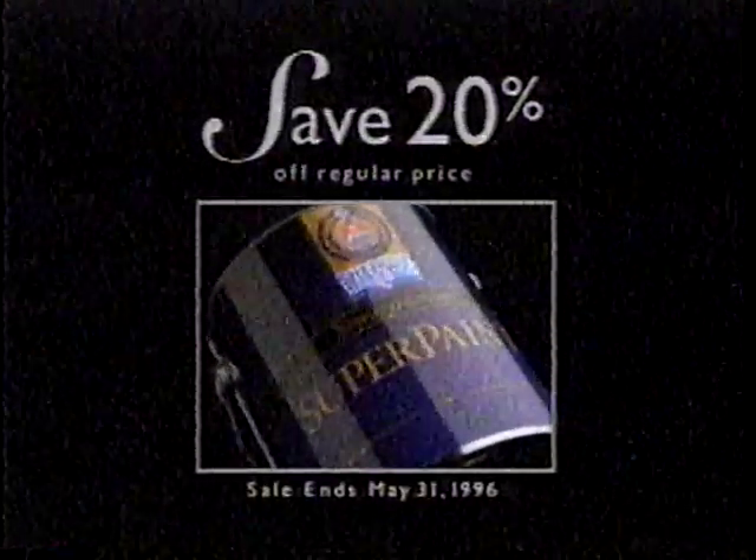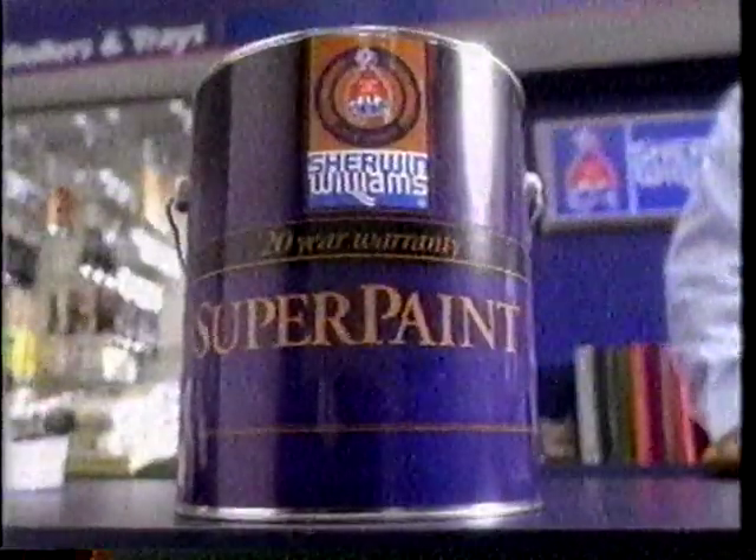Save on all exterior Super Paint with Super Paint Flat, now 20% off. Sherwin-Williams. Where to get it?